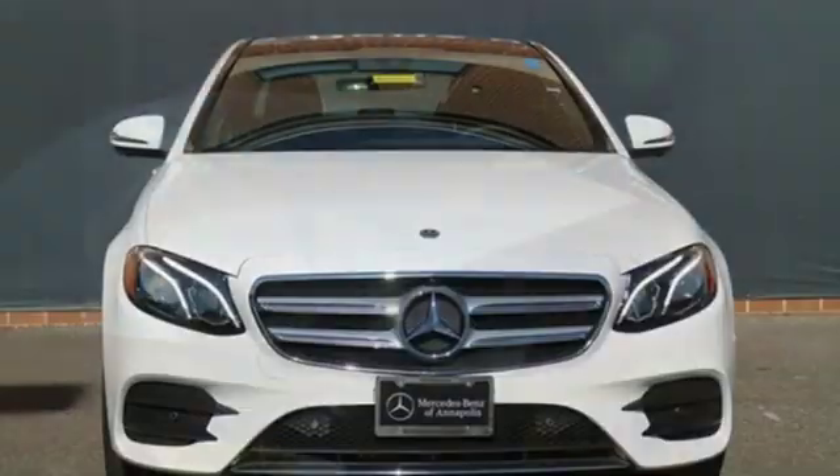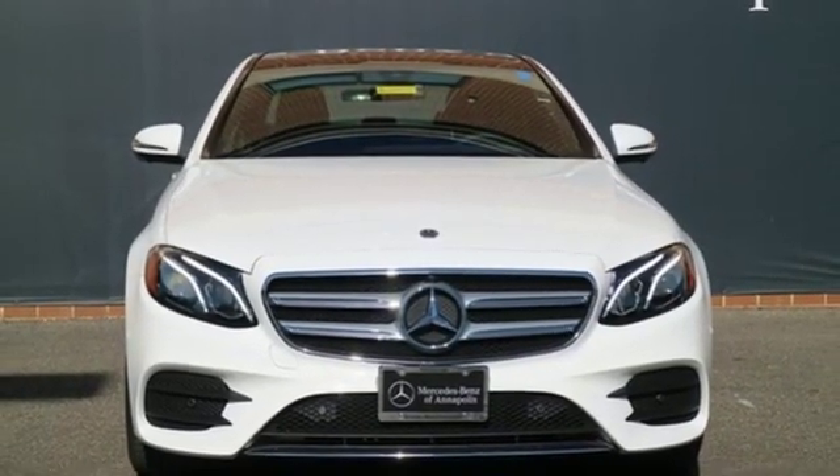Mercedes-Benz high style, high performance. You'll never know till you try. Test drive it today.